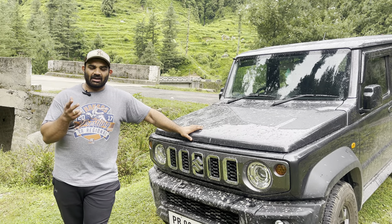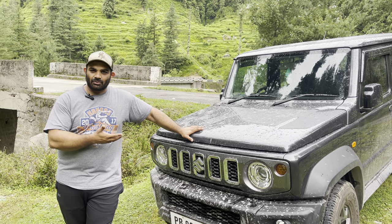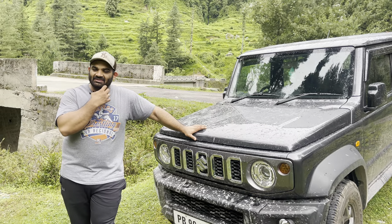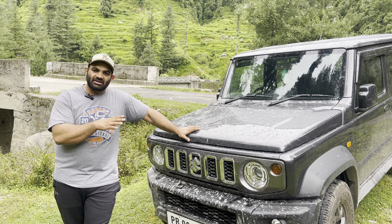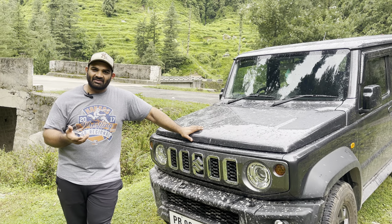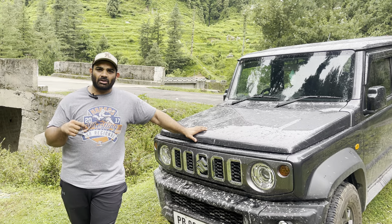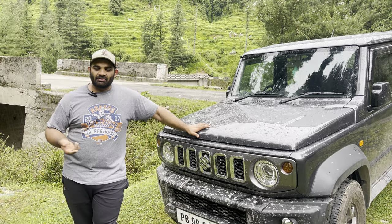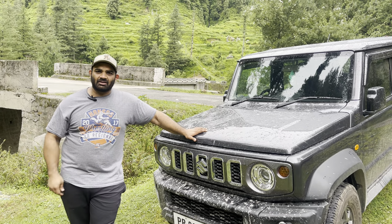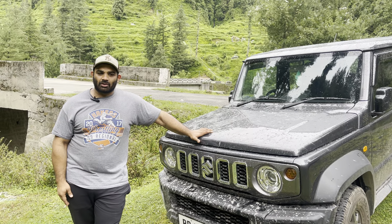Secondly, the seatbelts on the second row of seats — even if nobody is sitting there, it always gives you a warning that the seatbelts have to be on. I don't know why, but the only alternative we've found is we've plugged in the belts and that warning has now gone off.